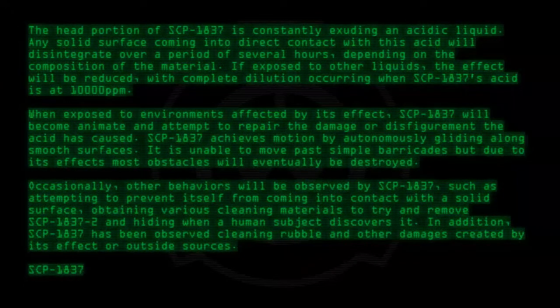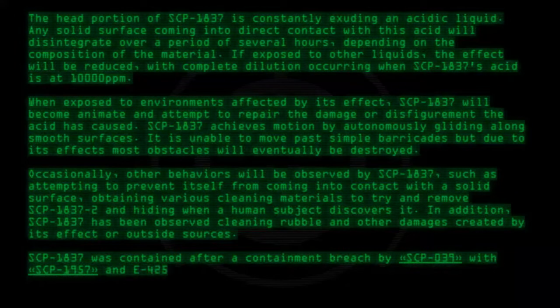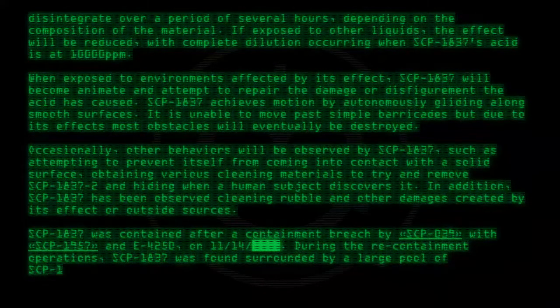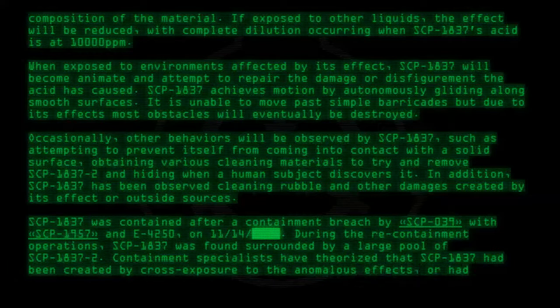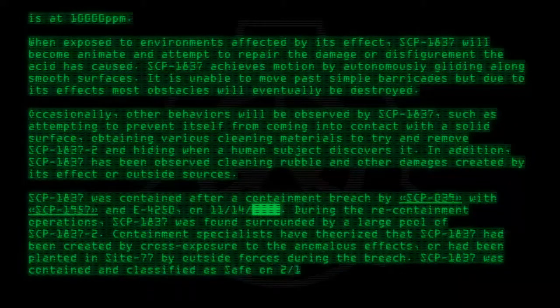SCP-1837 was contained after a containment breach by SCP-039 with SCP-1957 and E-4250 on 11-14. During the re-containment operations, SCP-1837 was found surrounded by a large pool of SCP-1837-2. Containment specialists have theorized that SCP-1837 had been created by cross-exposure to the anomalous effects, or had been planted in Site-77 by outside forces during the breach. SCP-1837 was contained and classified as safe on 2-13.